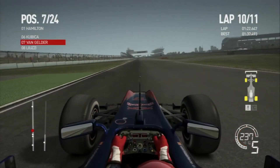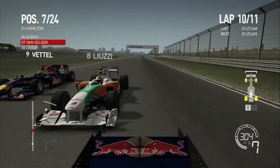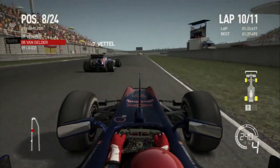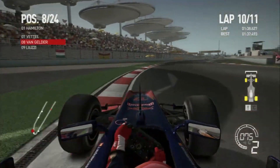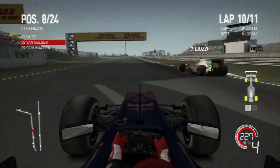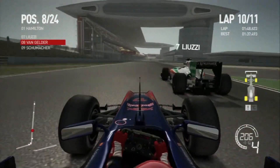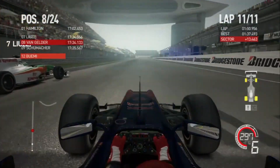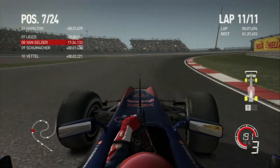Coming through the second hairpin section I lose the back end again — very painful because it compromised me for the entire back straight. We drop back to P7 behind Robert Kubica, in front of Tonio Liuzzi. Let's just hope we can hang on to some points. Vettel goes past — he's all the way down in seventh despite leading the championship. We switch back to the inside to block, he tries to keep it on the outside, and it's briefly three wide. Vettel runs off the track and loses position to Michael Schumacher. We go back up the inside of Liuzzi on the start-finish straight starting the final lap and get back up into seventh place.